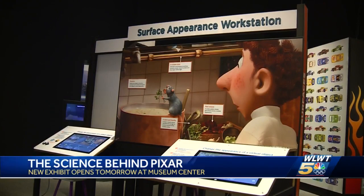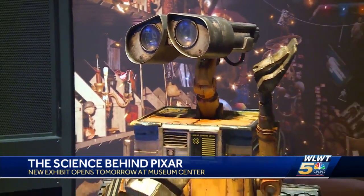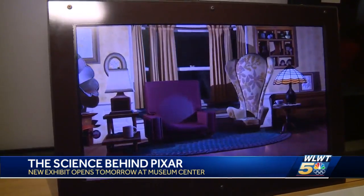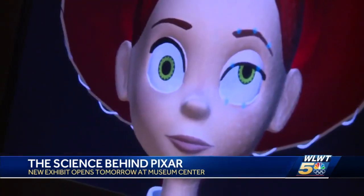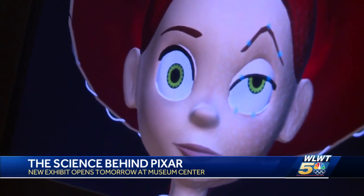Now you experience the nuance behind the nostalgia. The Science Behind Pixar takes you through eight filmmaking steps like lighting, animation, and modeling. You can check out more than 50 interactive stations sure to raise an eyebrow.